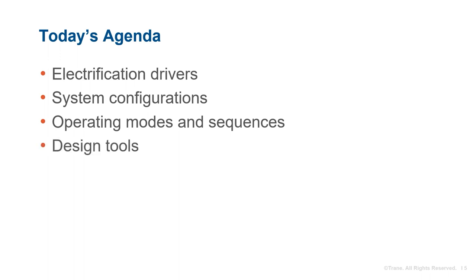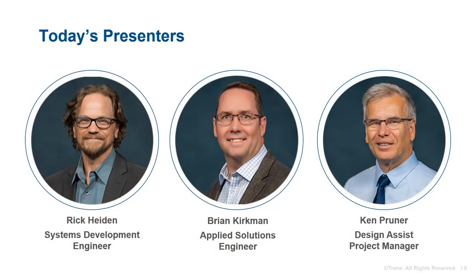We'll close with an overview of tools you can leverage to design chiller heater systems. To cover this topic today, we have three guests: Rick Heiden, a Train systems development engineer; Brian Kirkman, an applied solutions engineer; and Ken Pruner, our design assist project manager.